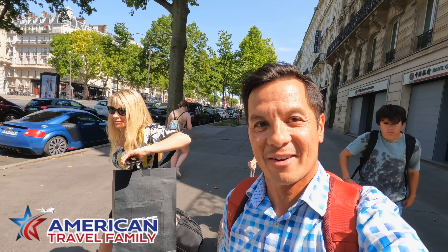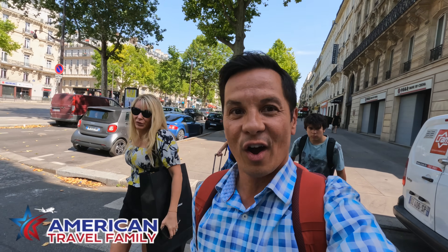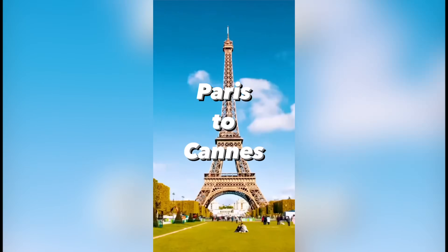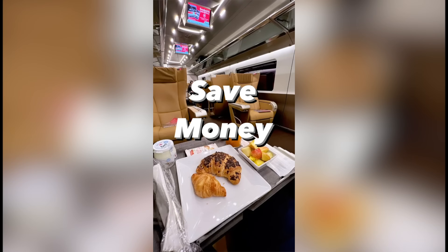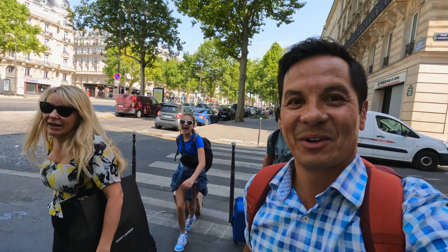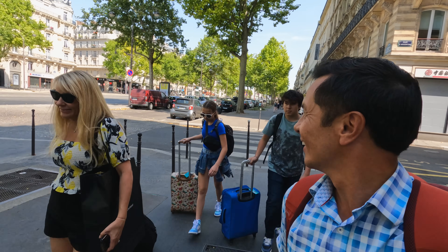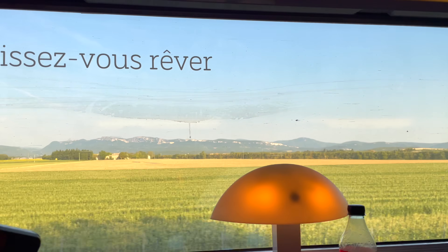We're going to show you how to get from Paris to Cannes, in the south of France, on the high-speed train. Are we ready to go to Cannes? We're ready to get to the coast. Au revoir, Paris. It's on to the French Riviera and Cannes.